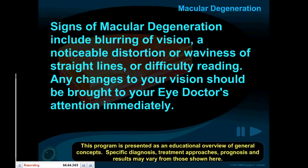Signs of macular degeneration include blurring of vision, a noticeable distortion or waviness of straight lines, or difficulty reading. Any changes to your vision should be brought to your eye doctor's attention immediately.